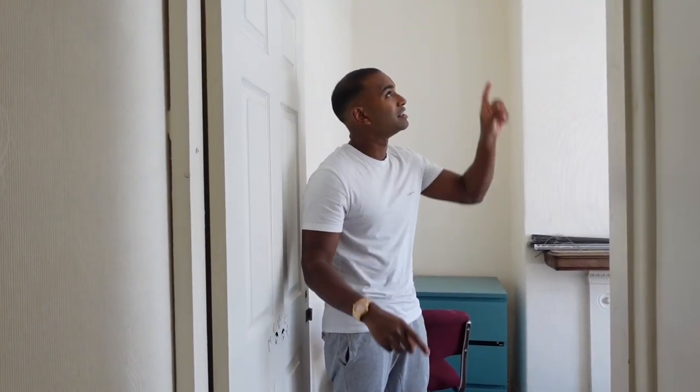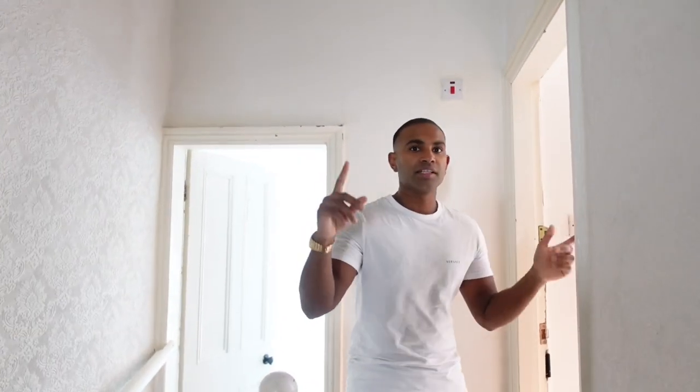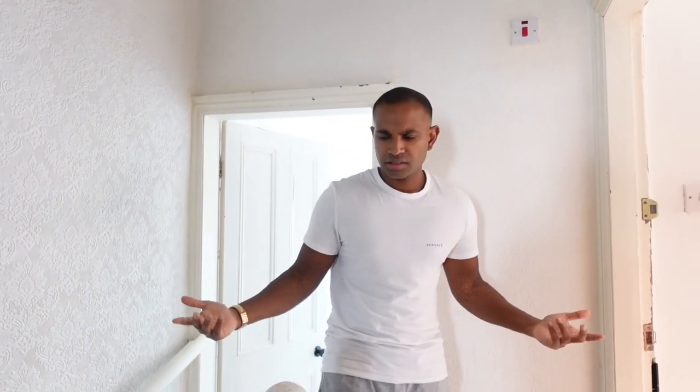You can tell it used to be a HMO because there are literally interlinked smoke alarms in each risk area — that's a massive giveaway. One is necessary for a single let, but two, if you're trying to run a HMO undercover and you've got these in every room, it's a dead giveaway. We'll leave them in because it's safer. We have had council officers push back and question why there's an alarm in each room if it's a single let — they get suspicious. But the thing is, it is safer — they're all interlinked, so if one goes off downstairs it'll go off in that room as well.